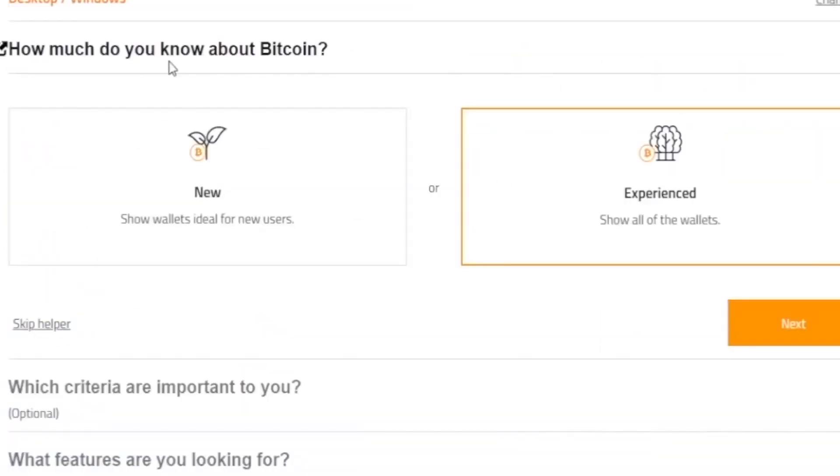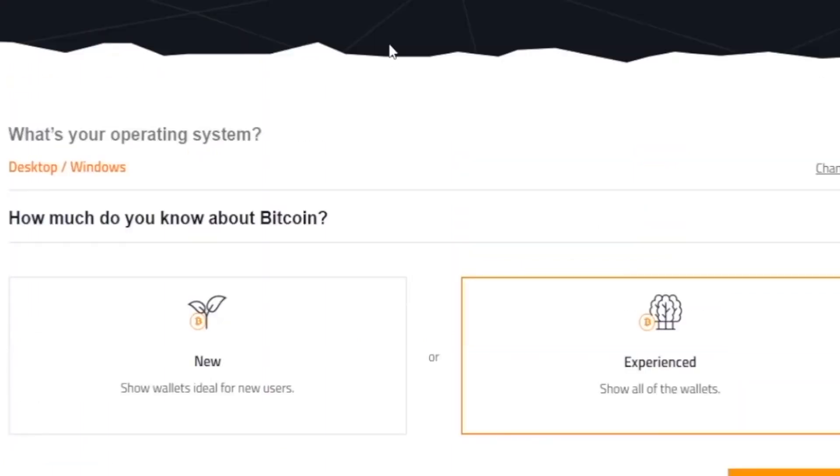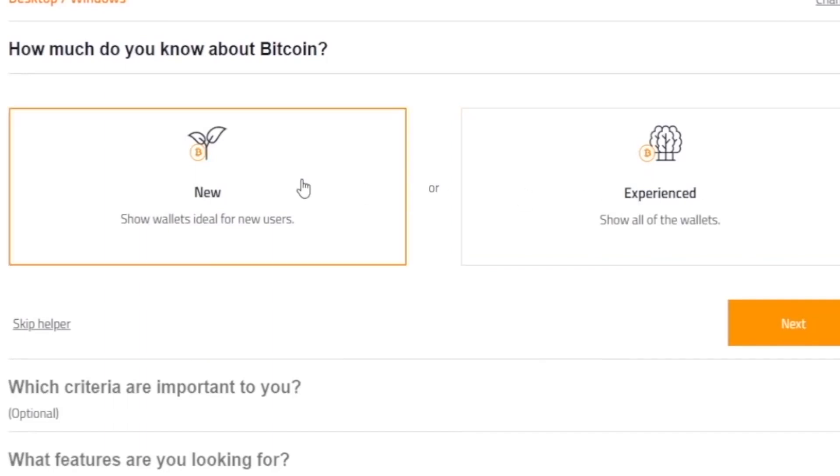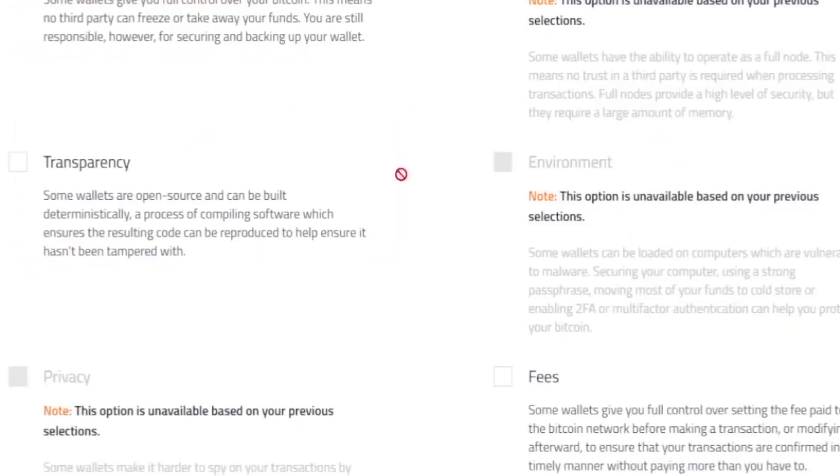The next question is: how much do you know about Bitcoin? It is critical to be completely truthful at this point. The majority of us have some experience in this field — we're either beginners, or even if you've been following the crypto market for a few months or years, you're still a beginner unless you've done a significant amount of trading. Simply select 'new,' which indicates that you are a beginner, and then click next.